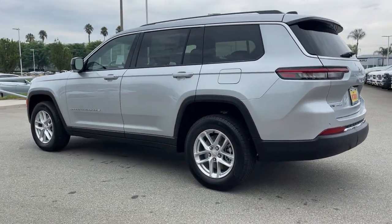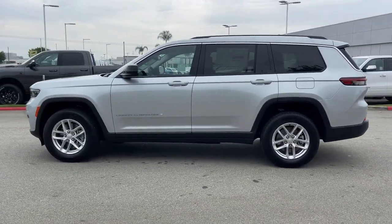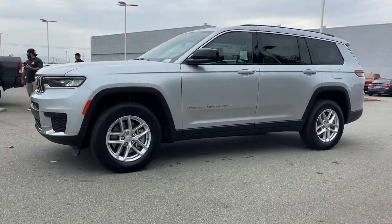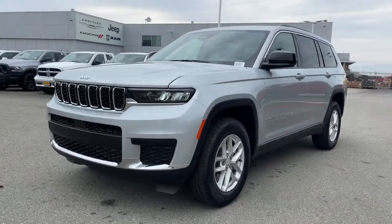heated mirrors, V6 cylinder engine, keyless start, four-wheel drive, backup camera, adaptive cruise control, third row seat, aluminum wheels. Take control of the journey in comfort and style — get into the Grand Cherokee.